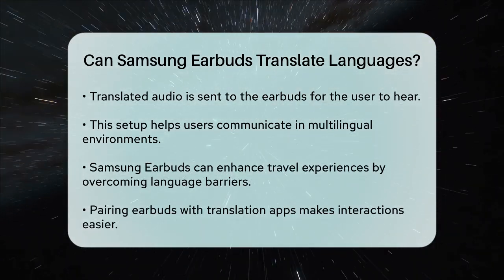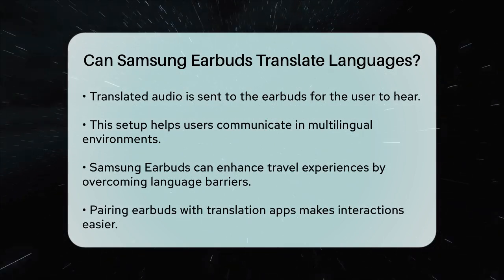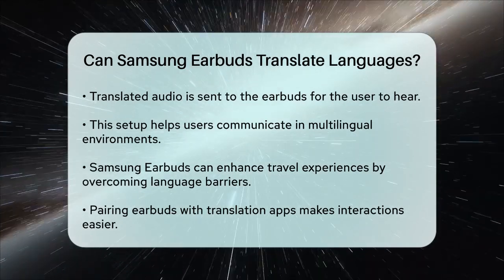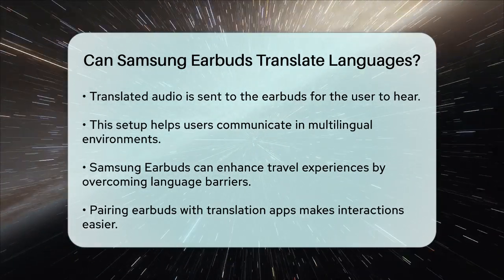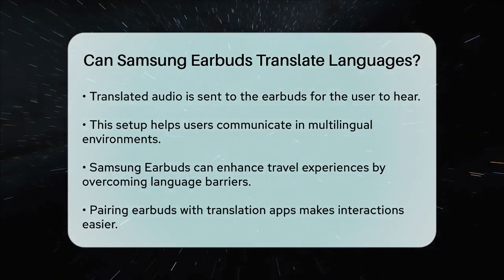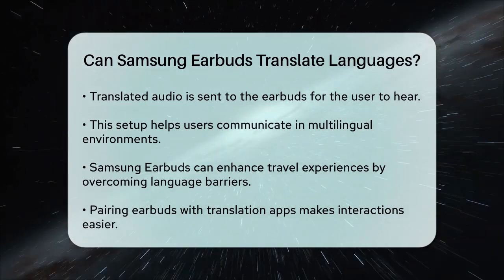In summary, while Samsung earbuds do not directly translate languages, they can be an effective tool when paired with translation applications on a smartphone. This combination allows users to navigate language barriers more smoothly, enhancing their travel experiences and interactions.